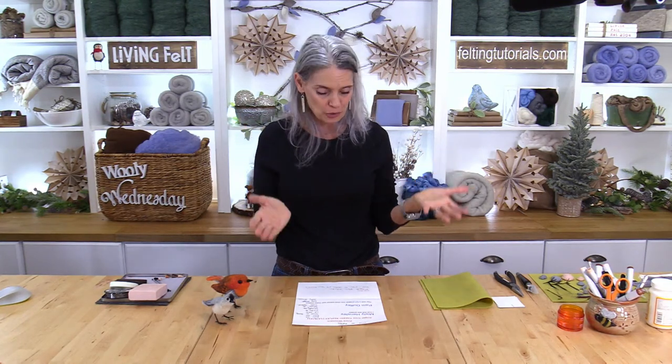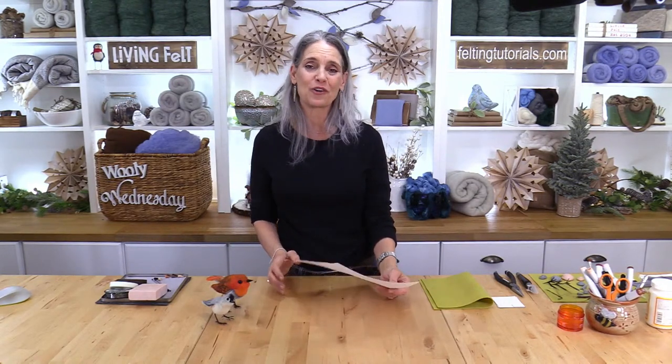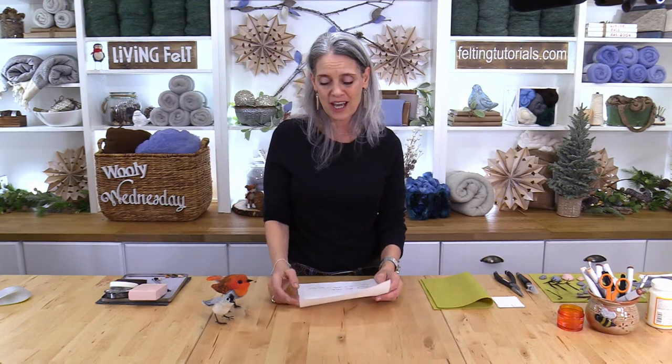Everyone who comments, whether live or in the replay, gets a chance to win prizes. We're giving away a few prizes from the last show — needle felted angel tree toppers — and today we're giving away a fiber fun pack to Misty Hensley and to Pam Duffy. Congratulations, and thanks everyone for your wonderful comments on that show!